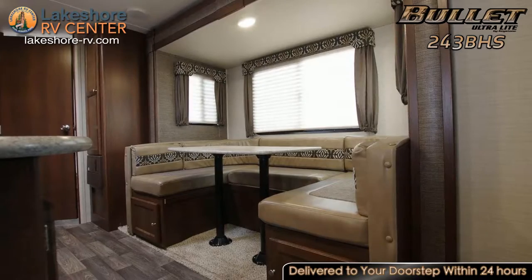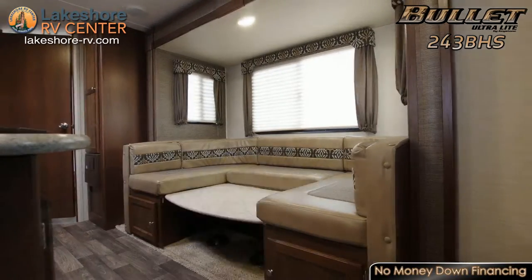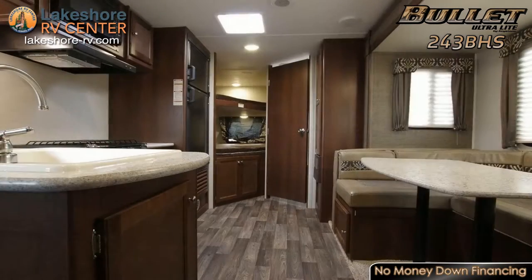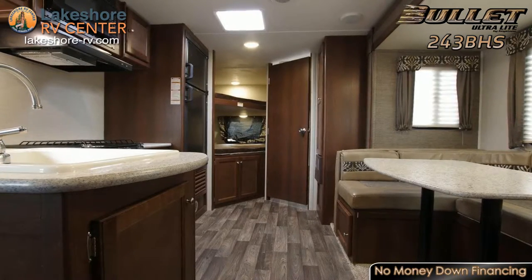If you'd rather eat indoors, the large U-shaped dinette in the main space is large enough to let you share fun meals together as a family. Pull-out drawers below the dinette enhance your accessible storage options to stow away everything from dry goods to dinnerware.